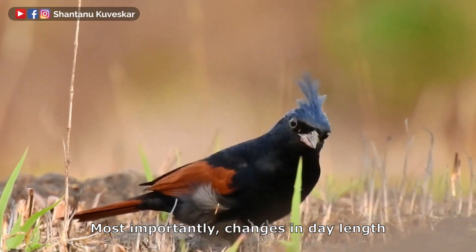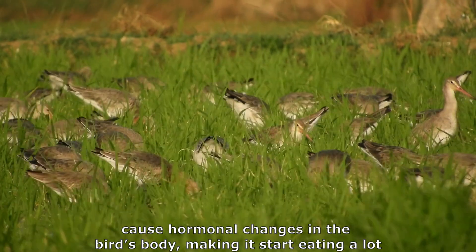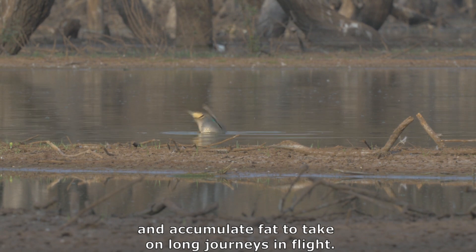Most importantly, changes in day length cause hormonal changes in the bird's body, making it start eating a lot and accumulate fat to take on long journeys in flight.